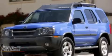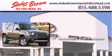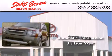This is a 2002 Nissan Xterra. This SUV has an automatic transmission and a 3.3-liter V6.